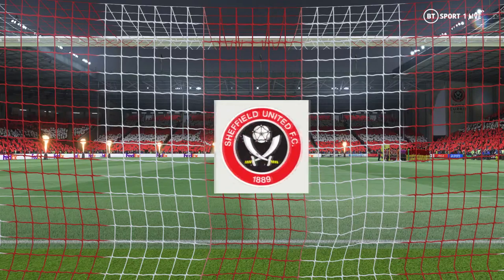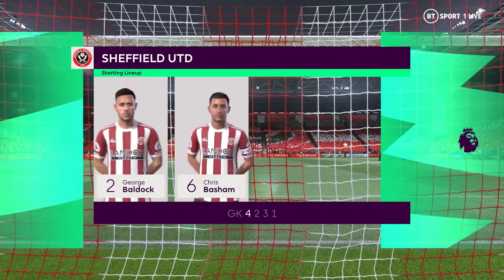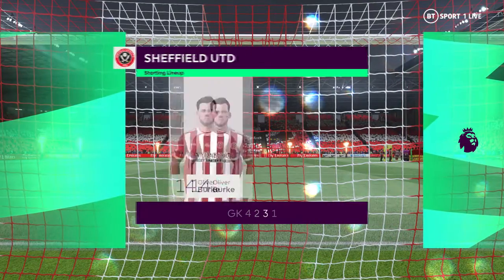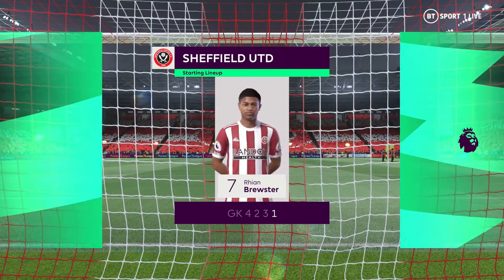And this is how the starting eleven looks for Sheffield United. In this shape, their two holding midfield players will be key today. If they can get on the ball and dictate the play, protect the two centre-backs, it will then allow the attacking players to show their creative quality.